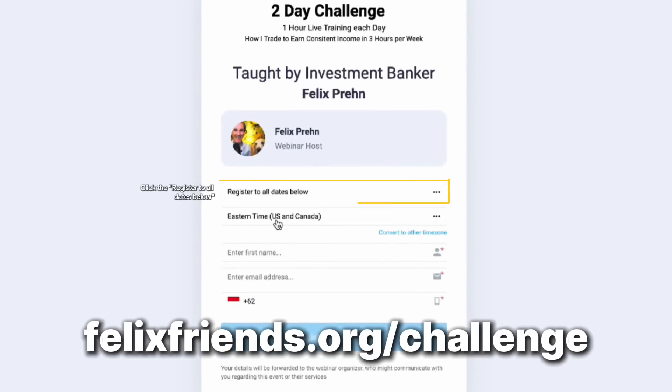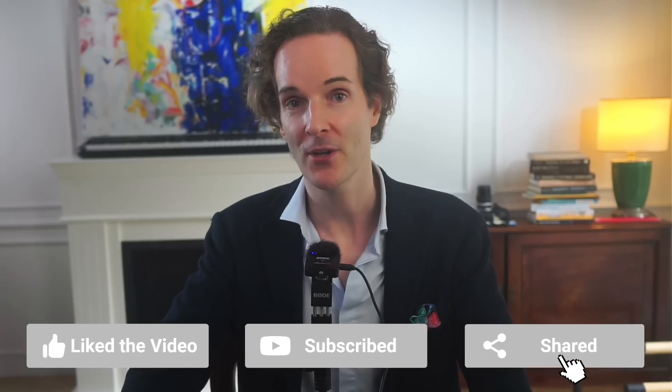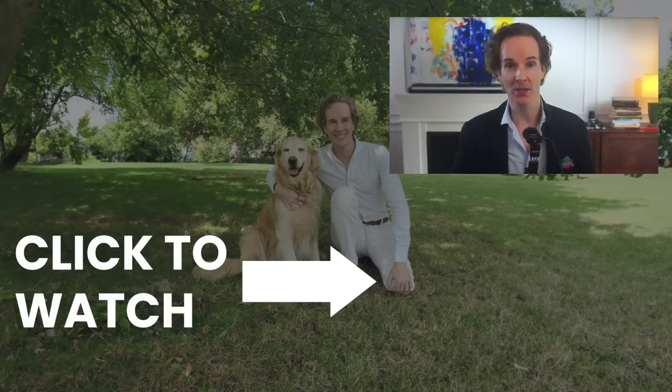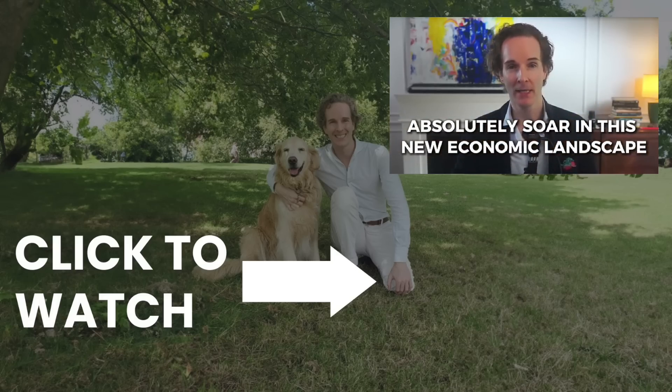I'm very excited about what's coming up for Palantir. After this significant run, unless they get some major contracts, we might see a little pullback — I wouldn't be surprised. But long run, I'm very optimistic. If you enjoyed our deep dive, come join me Tuesday and Wednesday at FelixFrens.org/challenge and learn how we're up 93% so far this year trading. The Fed's recent 50 basis point cut isn't just a headline — it's a game changer. Today I'm going to reveal my eight top picks primed to crush it in this new lower rate environment.